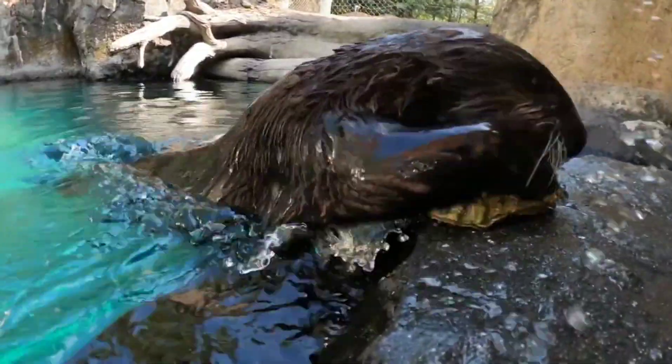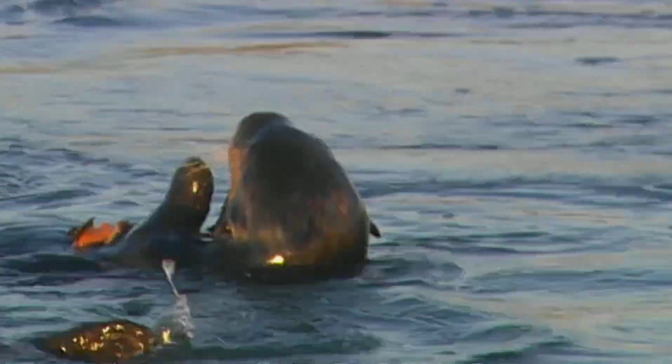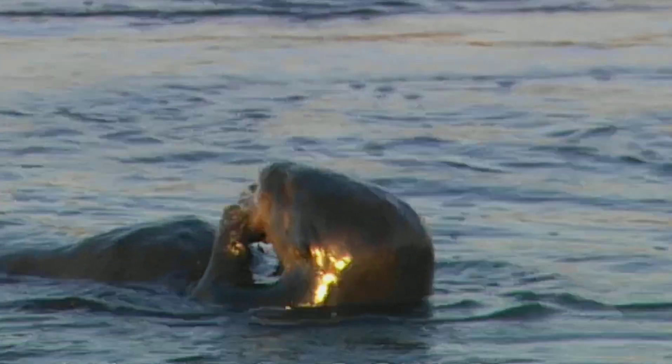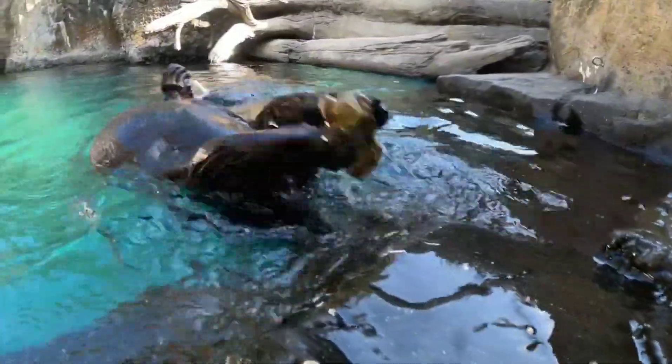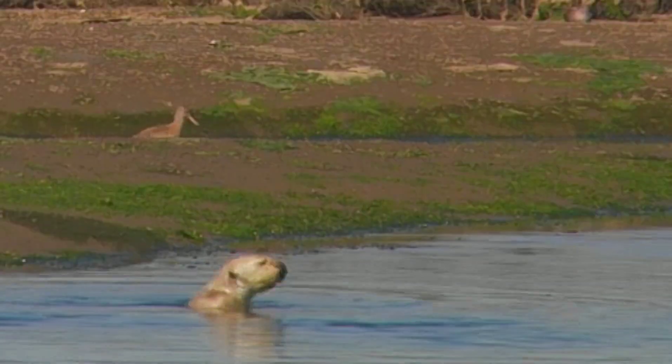To start, the sea otter will find a suitable rock — one that is flat and heavy enough to crack the shell. Then, it holds the shellfish in one paw and uses the rock to pound it open. It's a remarkable sight to see a sea otter use its tools with such precision.